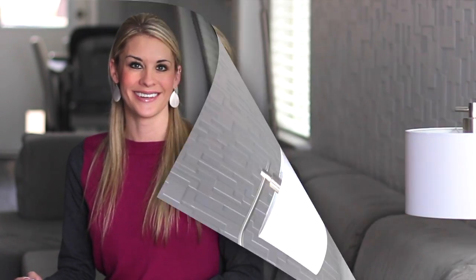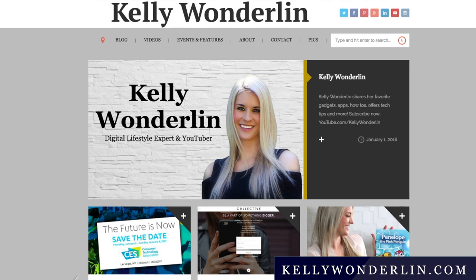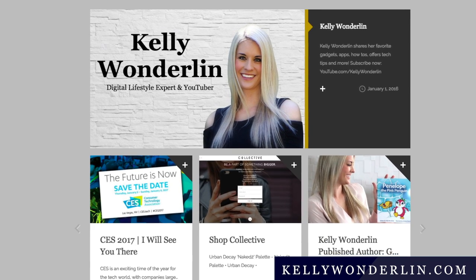The best news is it's also very inexpensive. You can grab it on Amazon for only $29.99. However, I'm giving away two — you heard me right, two. All you have to do is head over to my website, kellywonderland.com, and enter into the giveaway to win. That's it.